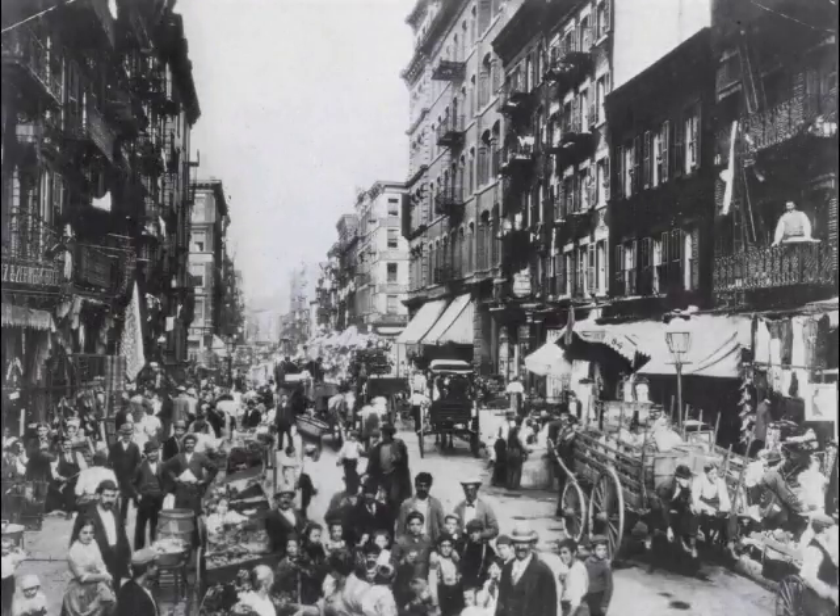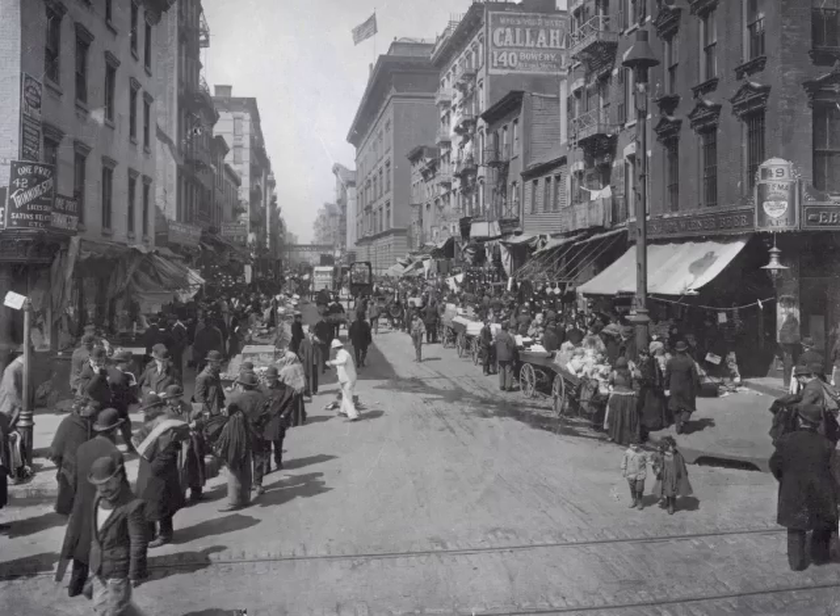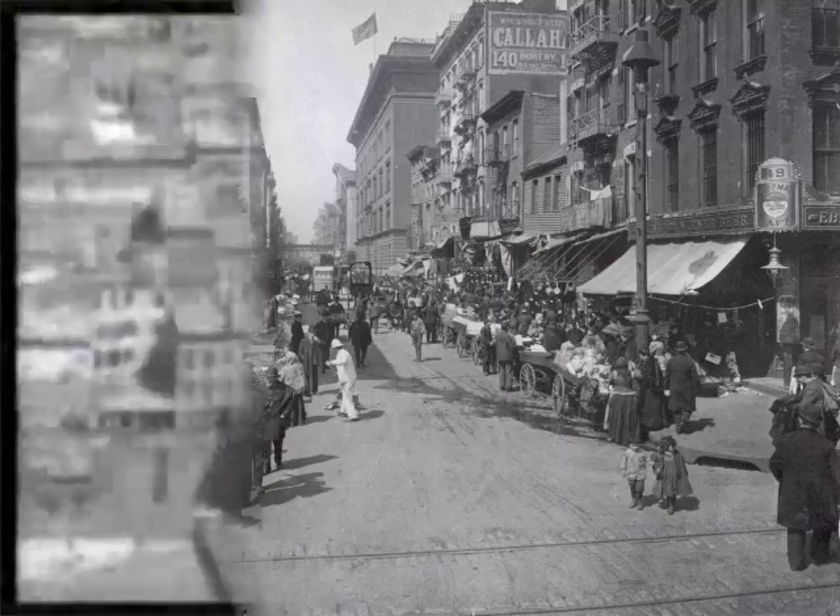In the mid-1800s, American cities were cramped, dirty, sprawling places, fueled by immigration, and rapidly spreading outward.